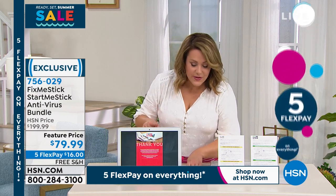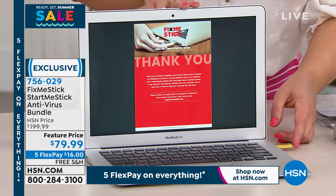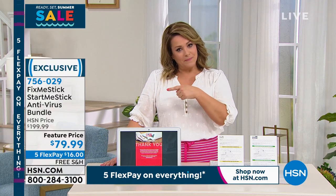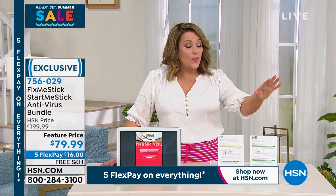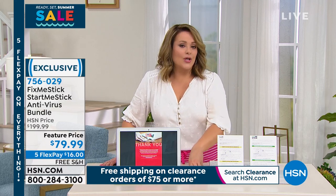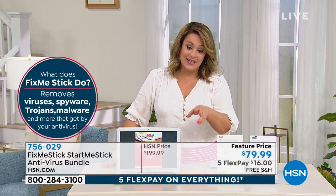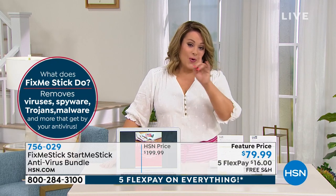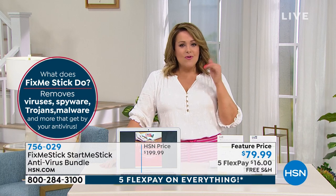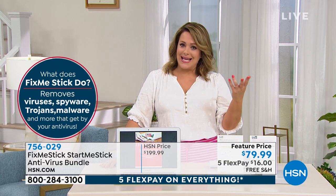It's as easy as it gets. Here's your FixMeStick — you plug it in and it just cleans. This is for PC or Mac. What's different about buying it at HSN is that typically a FixMeStick anywhere else is $59 and protects one computer for one year. Our FixMeStick at HSN — in final quantities — is the FixMeStick that protects three computers for a lifetime at $79.99. We're also throwing in a newer product called the Start Me Stick for computers where the operating system isn't working anymore.